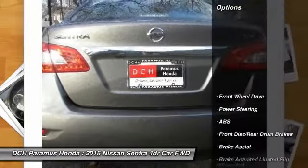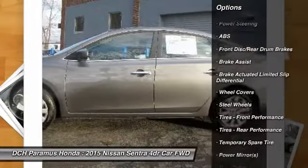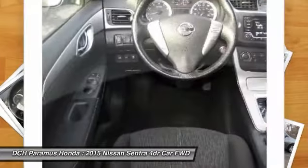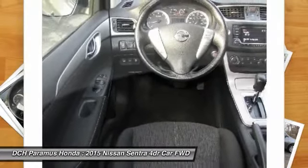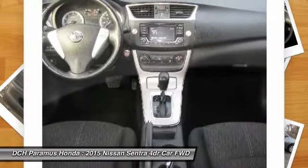Here are some of this vehicle's great options: stability control, traction control, anti-lock braking system, keyless entry, steering wheel audio controls, leather wrapped steering wheel, Bluetooth, adjustable steering wheel, power steering, driver airbag.